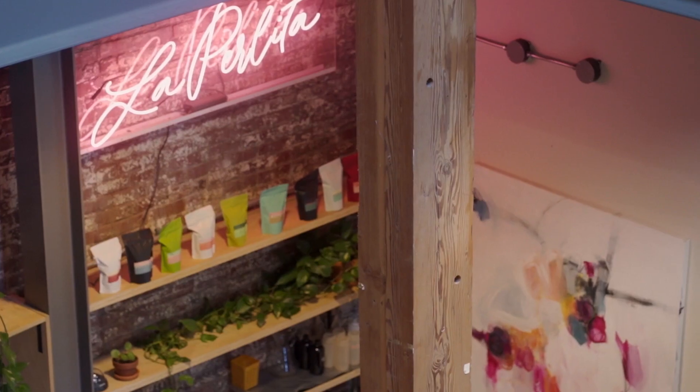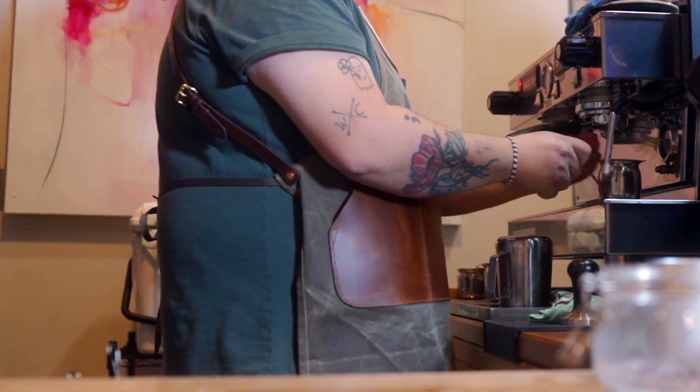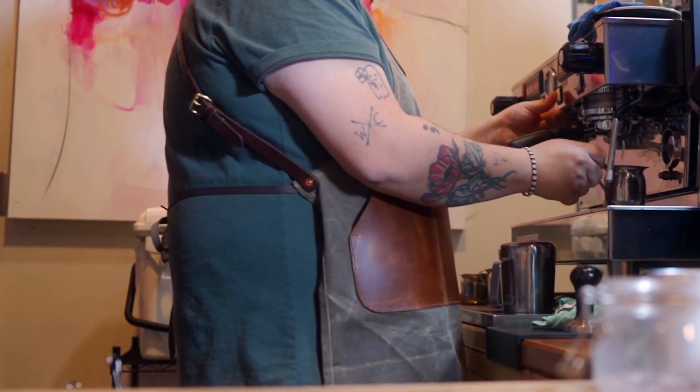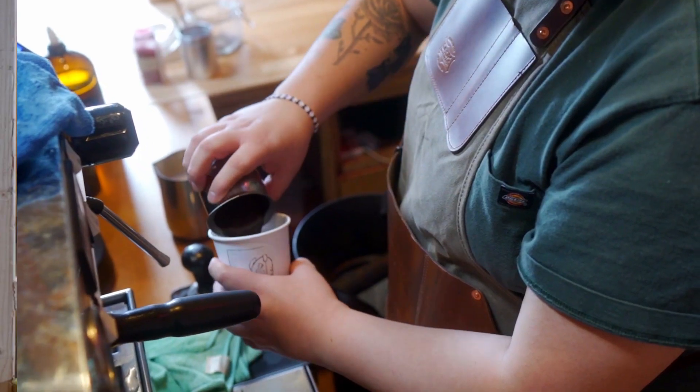My name is Axel Villa. I'm a barista at La Perlita. This apron is special because it does everything that I need for the service industry. I need something that is water repellent, so this one has a wax canvas lining on it.